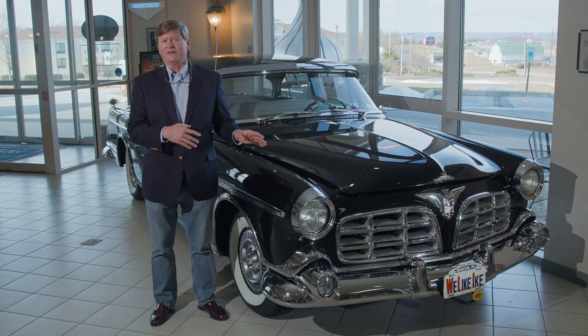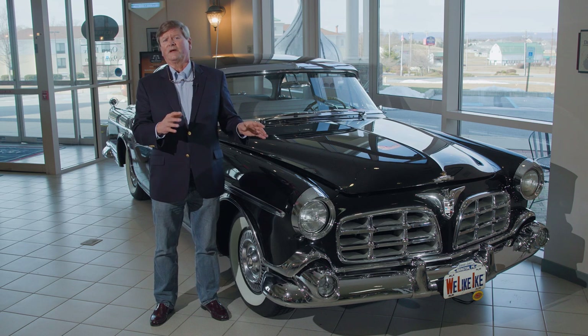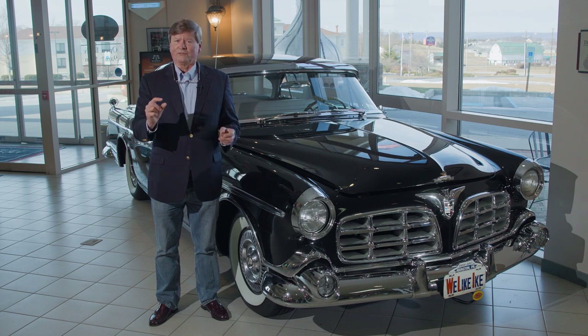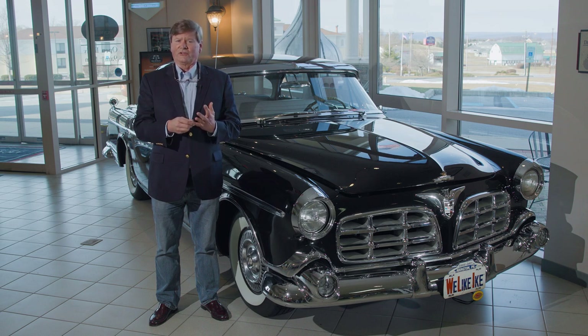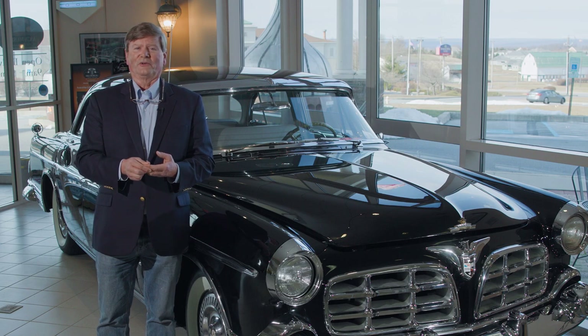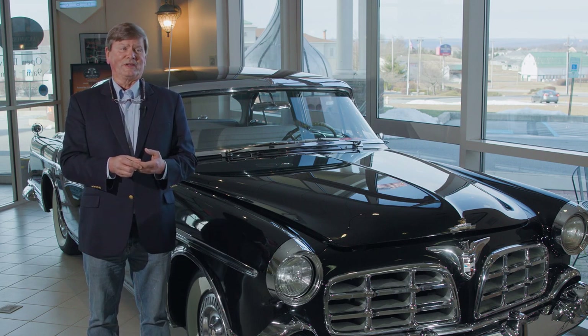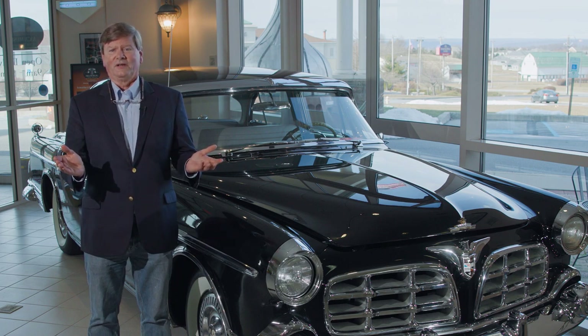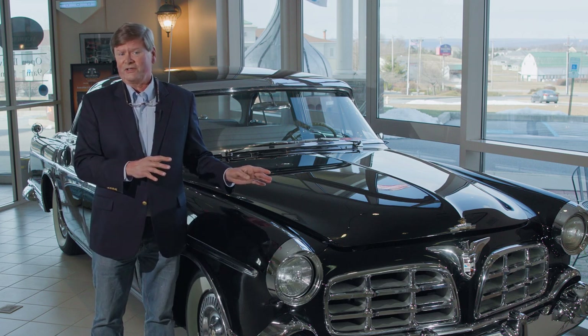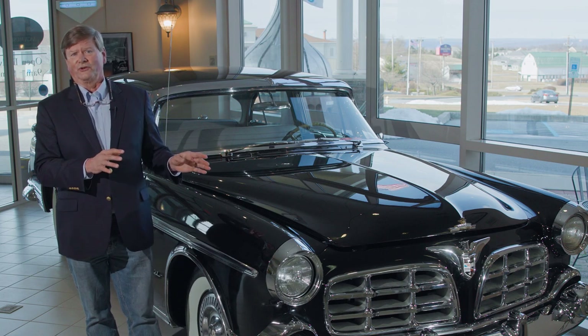This is a 1955 Imperial, the first year of what would become a five-generation span of automobiles — all very specially built with really the best of everything Chrysler could put in an automobile. That meant the most advanced engineering, the best ride, the nicest interiors, and very carefully assembled vehicles, almost by hand. It was advertised as America's most carefully built car and also called the incomparable Imperial, America's most distinguished automobile, built on its own production line at a much slower pace so more care could go into its manufacture.